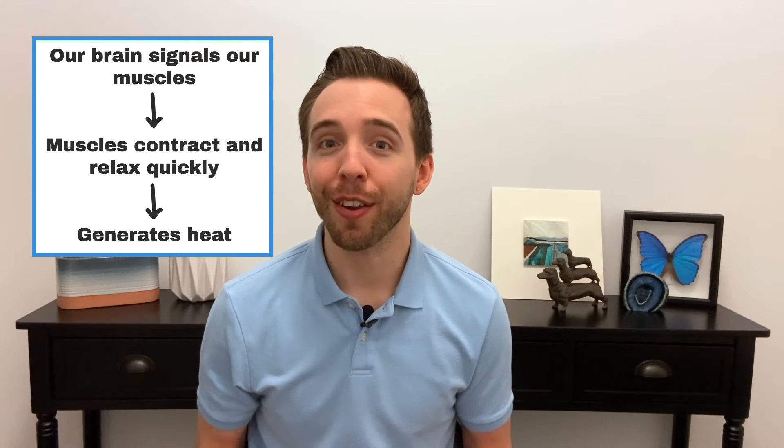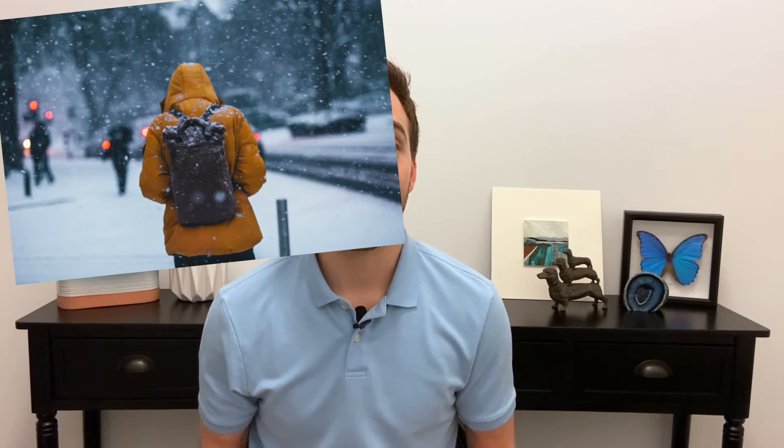Finally, the most effective mechanism is shivering. Our skeletal muscles, such as in our arms and legs, receive a signal from our brain to contract and relax very quickly, which generates a lot of heat. This is why our teeth chatter when we're cold — our jaw muscles are contracting and relaxing to help produce heat.